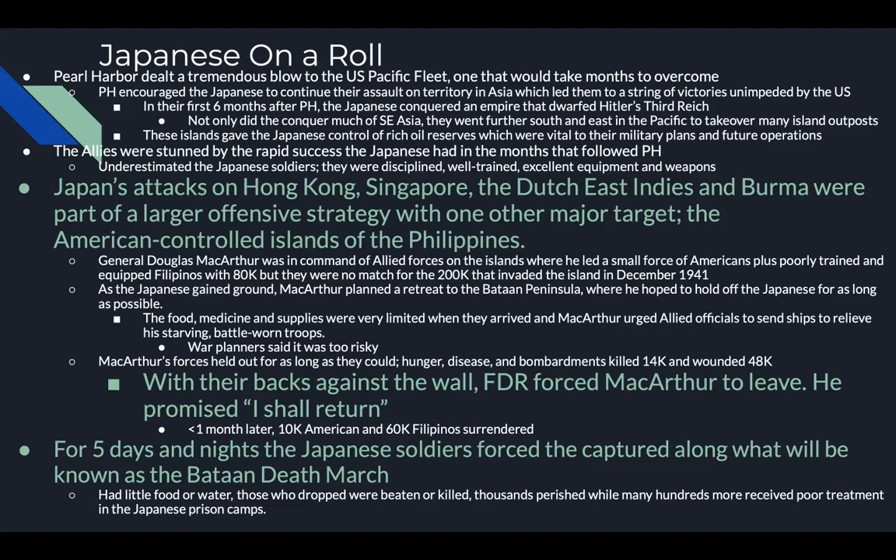The allies were stunned by the rapid success of the Japanese in the months following Pearl Harbor. They underestimated the Japanese soldiers, who were well-disciplined, well-trained, and had excellent equipment and weapons — their planes were faster than ours. Japan's attacks on Hong Kong, Singapore, the Dutch East Indies, and Burma were part of a larger offensive strategy targeting the American-controlled Philippines. General Douglas MacArthur commanded a force of Americans plus poorly trained Filipinos totaling 80,000 soldiers, no match for the 200,000 who invaded in December 1941.